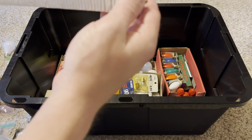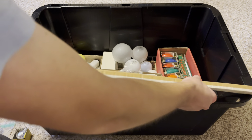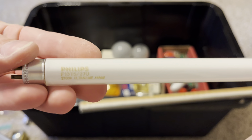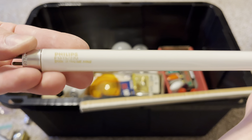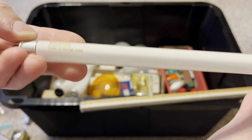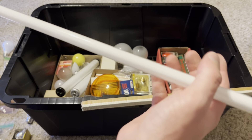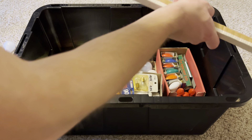Here's a fluorescent bulb — a Philips F13 T5, 2700K warm white, Ultra Line, made in Japan. Very good quality with a nice end cap design.